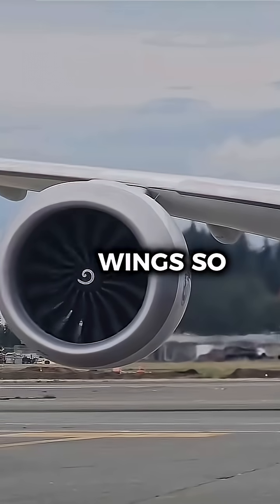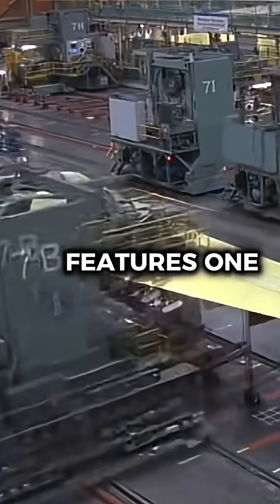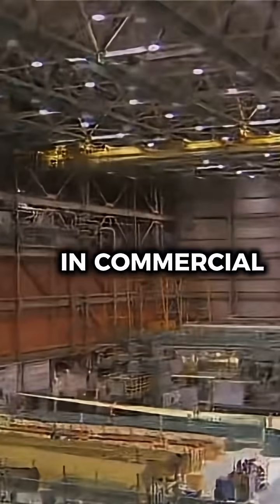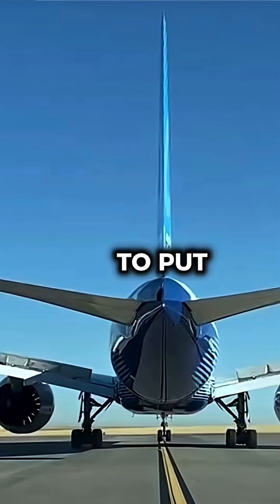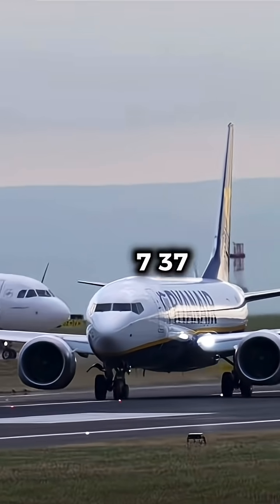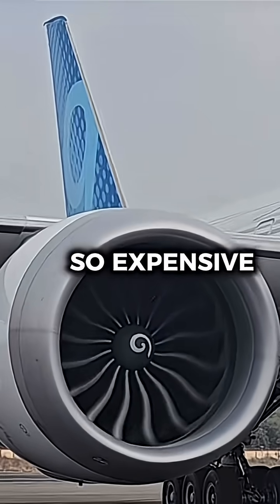Why are the Boeing 777X wings so expensive to produce? The Boeing 777X features one of the most advanced wing designs in commercial aviation, coming in at $50 million per wing. To put things into perspective, the Boeing 737 MAX 8 costs around $121 million. But why are they so expensive?